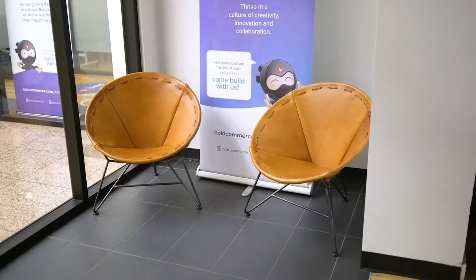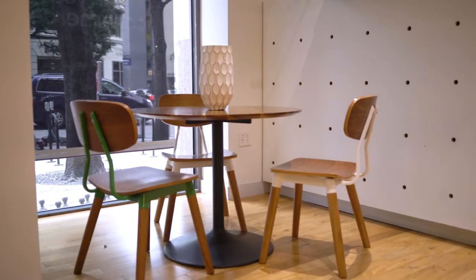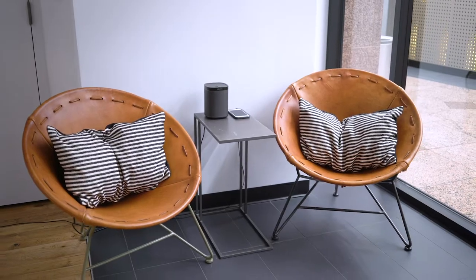So here's one of our many breakout areas — we have a few scattered around the office. It's great when you need to jump on a call, have a quick meeting, or just when you need to get out from behind your desk.